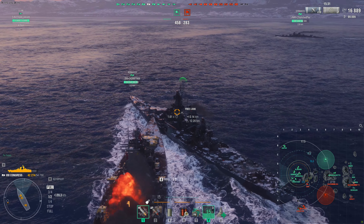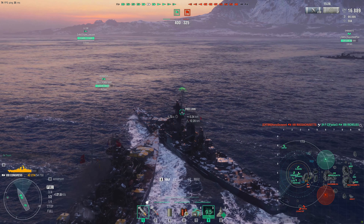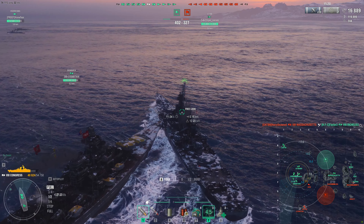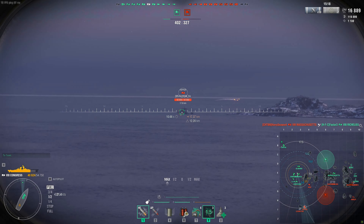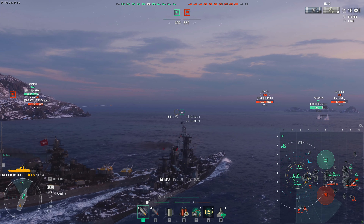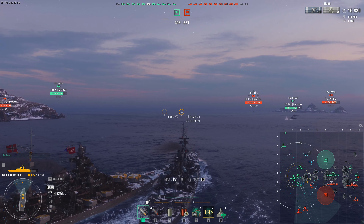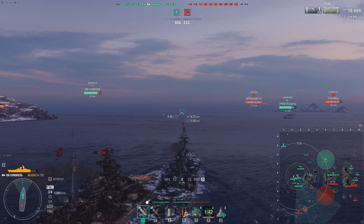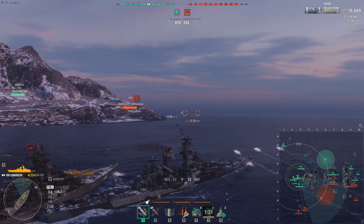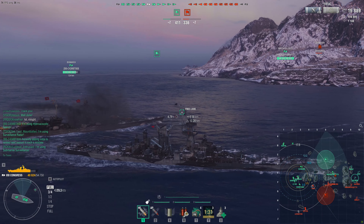My biggest gripe with this thing is the guns. You get two less guns — instead of nine you have seven on the Congress. It does still have the Mark 8 super heavy AP, which means these 305mm guns hit more like 14 or 15-inch guns. The American Mark 8 super heavy AP gives you good penetration angles and makes your AP shells hit a lot harder than they normally would. So when you do get the shells to bite, they bite quite hard — especially on other cruisers trying to angle, where that Mark 8 heavy AP hits and citadels them. Which is very good.